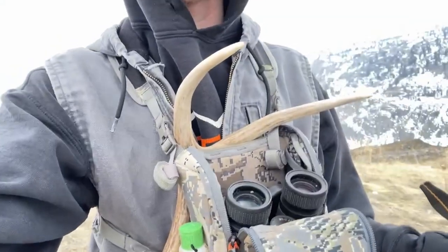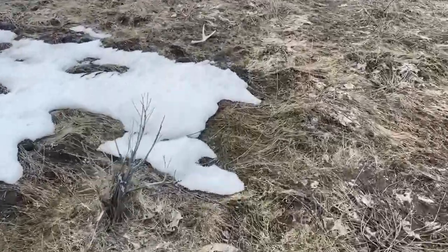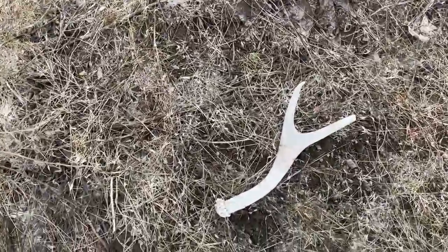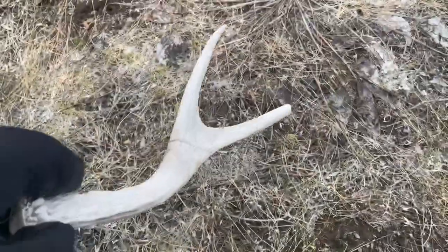Hey guys, welcome back — it's super windy. Found this one here this morning and just got another one, a two-point, another small one. Just another old one. Nice — I don't intend to be here for the year so it's good.